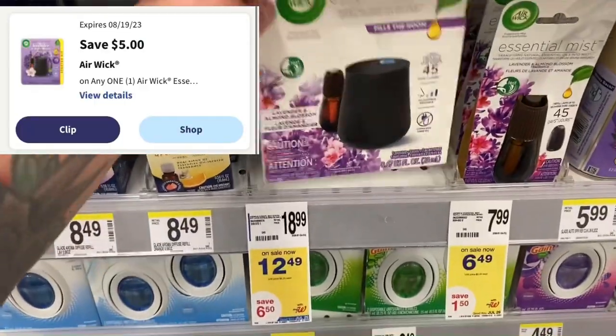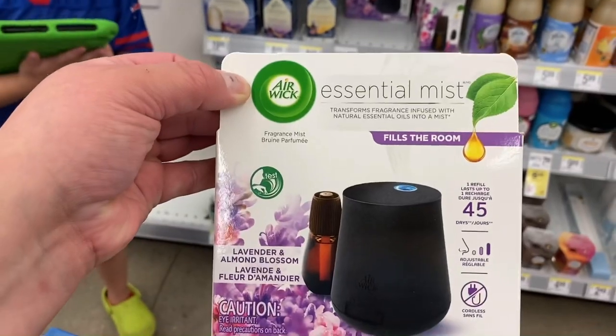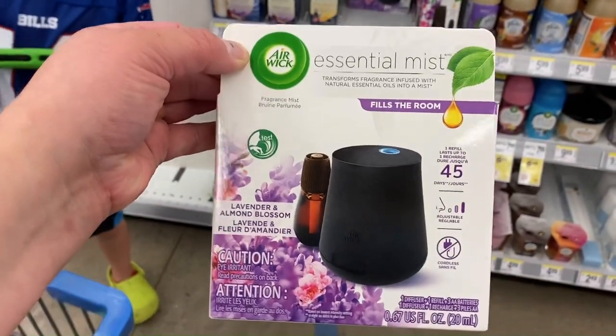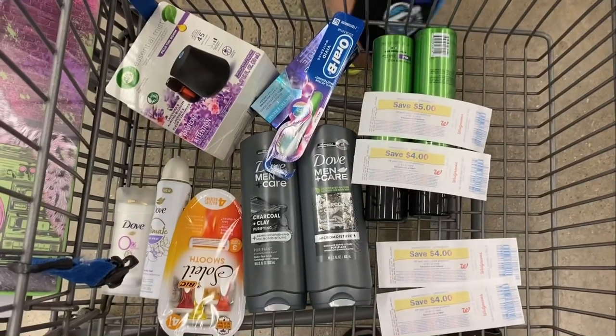I need to get up to $65 and I need like $10 more, so I'm actually going to grab this item for $12.49. We have a $5 digital which will bring it down to $7.49, and this is going to work out really great.